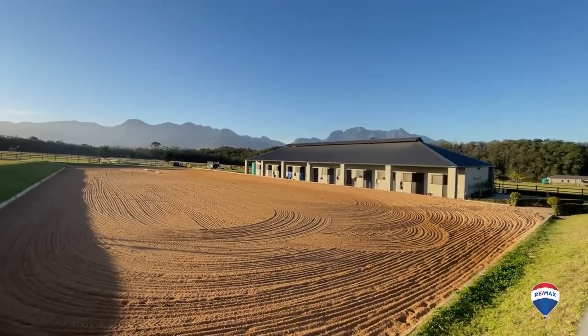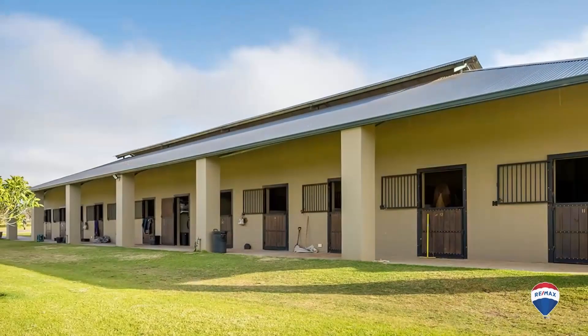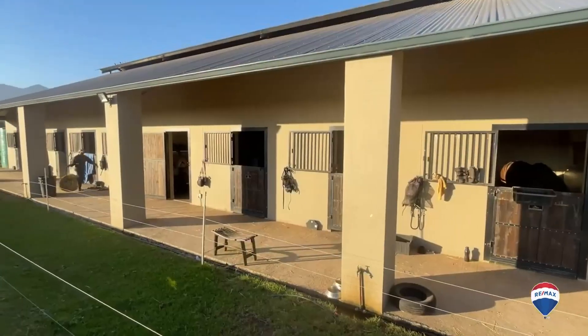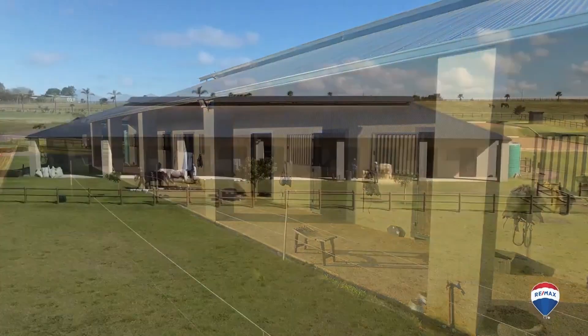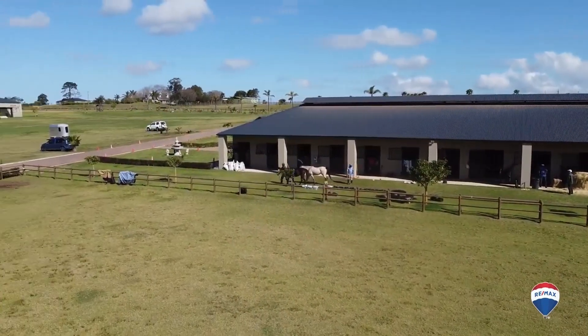On the left-hand side of the lane there are two sand arenas. Adjacent hereto is found Block B: 22 stables, 2 tack rooms and a wash bay, housed under a 430 square metre roof.